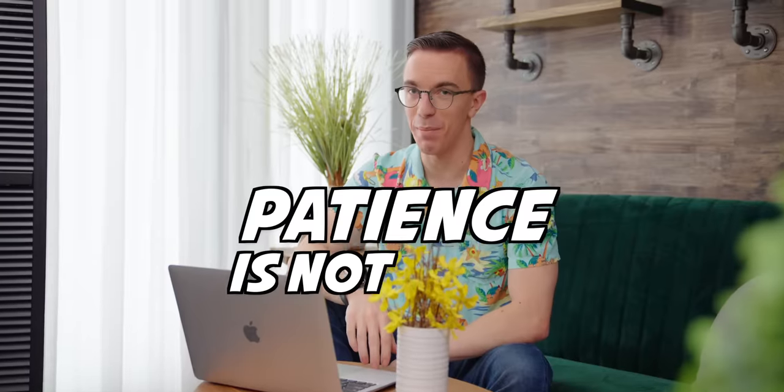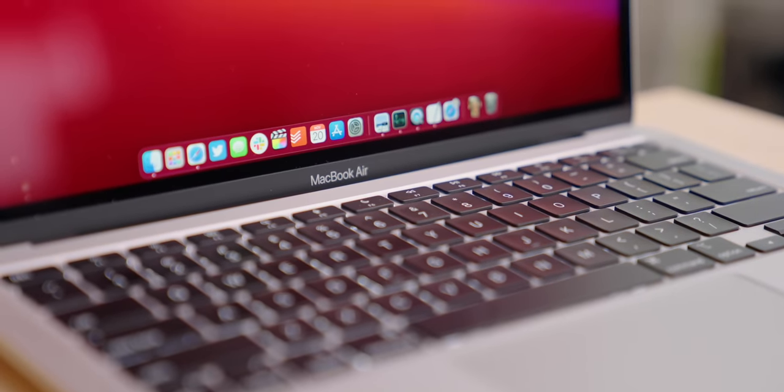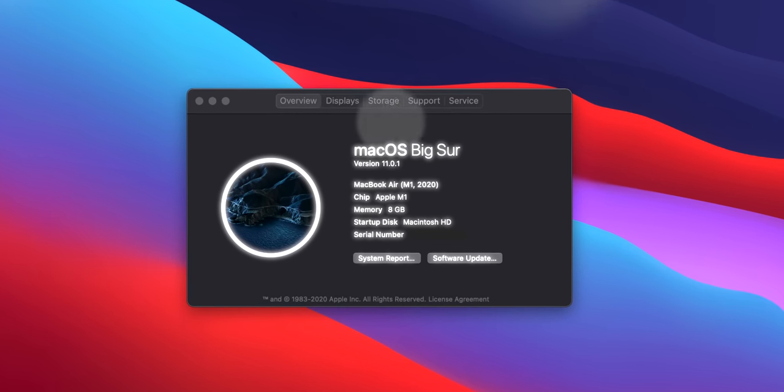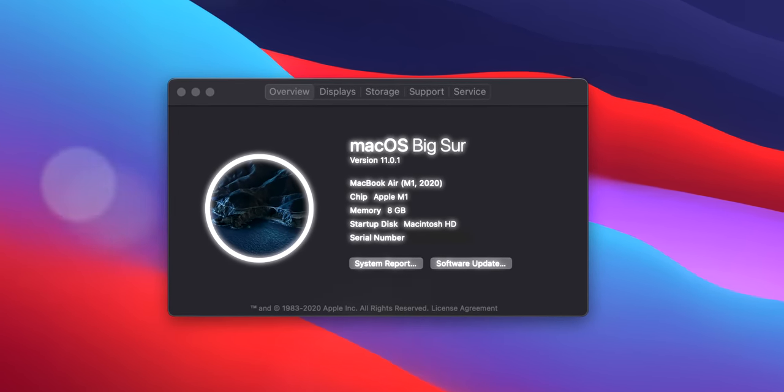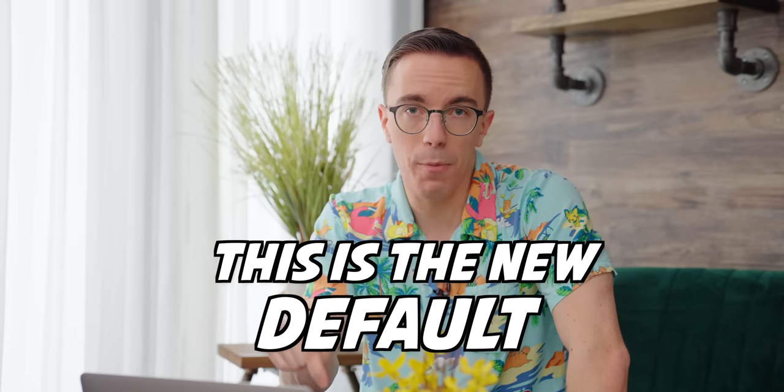Big thanks to AutoBox for sponsoring a portion of this video. So as pros, as creators, I'm telling you, be patient. Patience is not my middle name. I have switched my entire life over to the base model $999 MacBook Air featuring the brand new Apple M1 chip. I'll spoil the entire video right now for you — this is the new default recommendation for a laptop for me.